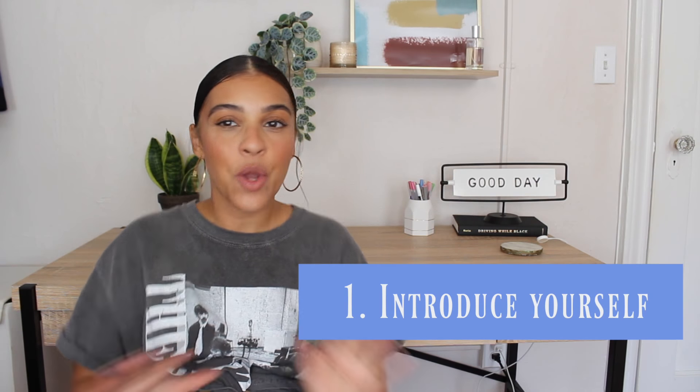Tip number one: introduce yourself. I know this sounds like an obvious one, but especially if you are a new substitute teacher, you may get so nervous seeing your students for the very first time that you may just forget to introduce who you are. So make sure that you introduce yourself: 'Hi everyone, good morning, my name is Ms. Rodriguez. I'm going to be your substitute teacher for [teacher's name]. I'm really excited to be with you all today. Before we get started, let's go over some of the expectations for today.' Super simple introduction.